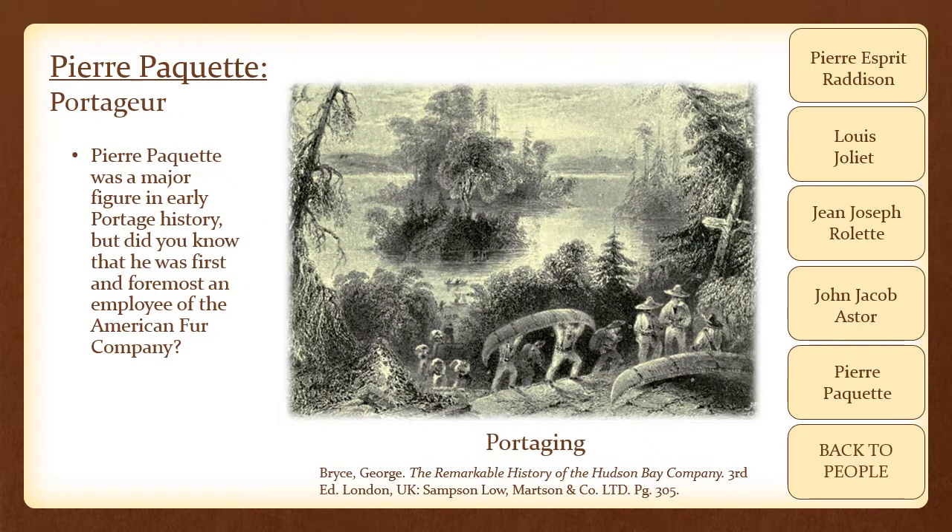Pierre Paquette was a major figure in early Portage history, and he was first and foremost an employee of the American Fur Company. During the days prior to Fort Winnebago's establishment, the Ho-Chunk often charged the American Fur Company a toll to carry their goods from the Fox River to the Wisconsin River. This trade route, being one of the most lucrative and the only one Joseph Rowlett used at the time, required securing. Thus, Rowlett employed Pierre Paquette to establish an American Fur Company post on the portage. Paquette would haul Rowlett's goods across the portage, thus bypassing the native's toll charge.